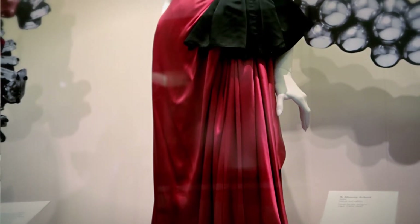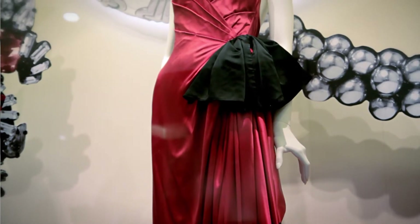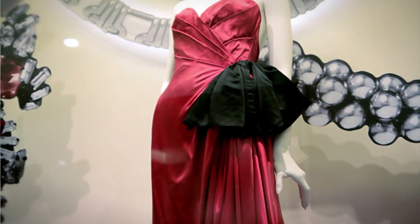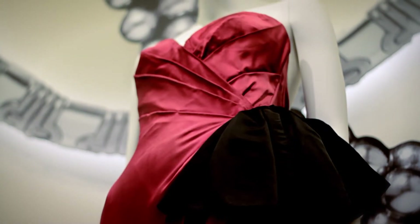Bianca Jagger was major in the 70s. She wanted a special red dress for this big ball that everybody went to in Paris. I remember Tina Chow and Marie Helvin and Jerry Hall and all these beautiful figures of the demi-monde of the time. To be dressing Bianca Jagger for it was quite cool, and the dress is very much an homage to the dress that Rita Hayworth wore in Gilda.